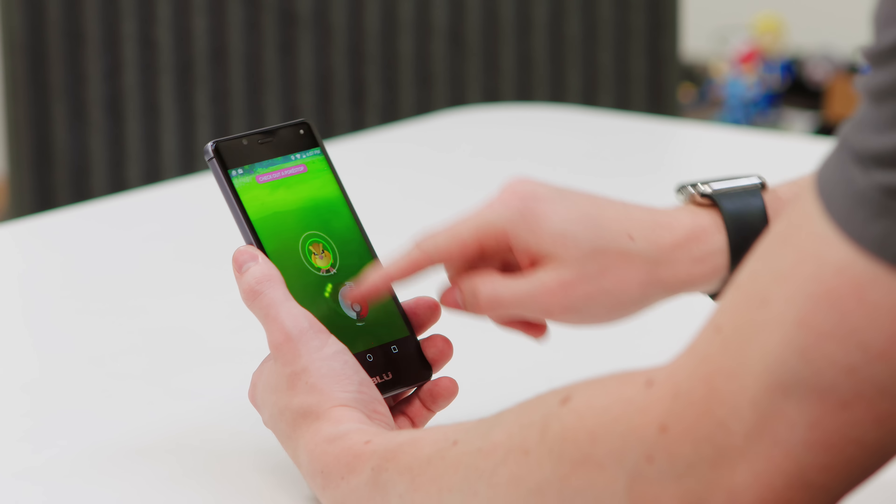While the G4 does have the advantage in screen resolution, I actually slightly prefer the color on the R1 HD. It might not be perfect, but not even considering it's a $50 phone, the screen is solid.